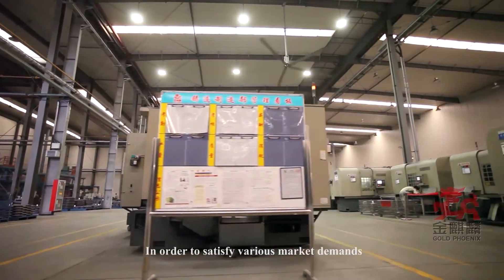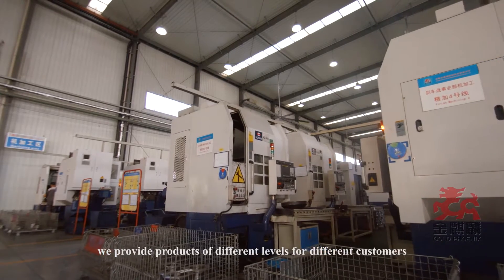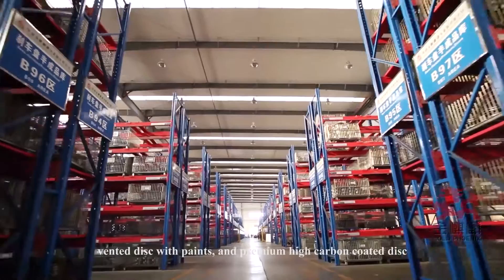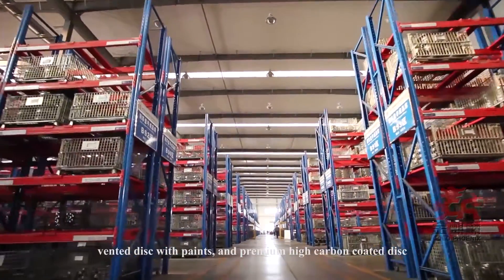In order to satisfy various market demands, we provide products of different levels for different customers, including standard solid disk, vented disk with paints, and premium high carbon coated disk.